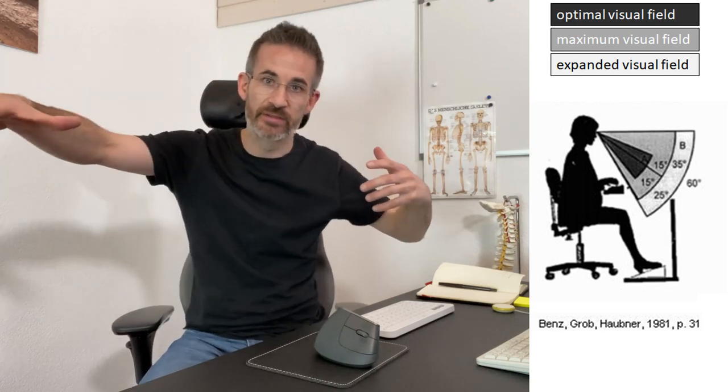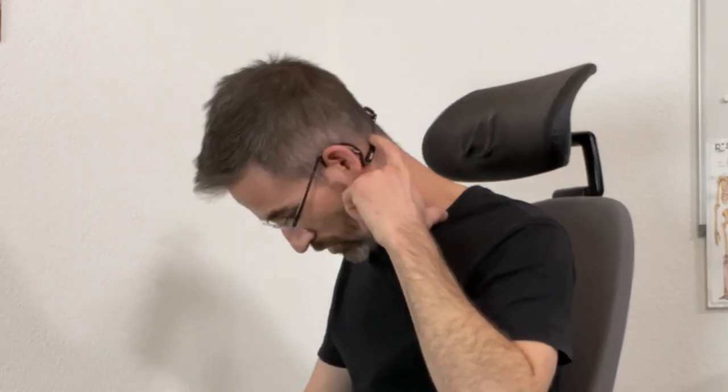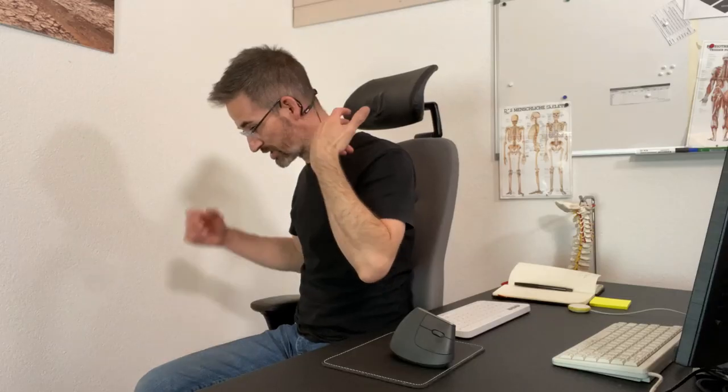which dates back to the time when we had to recognize predators hiding in the grass — there were no planes back then. Therefore, whenever we need to look above horizontal, the eyes do half the movement and the neck does the other half, leading to neck contraction. So message number one: the visual field is entirely below horizontal, but not too low, because you don't want the neck to flex more than 20 degrees.